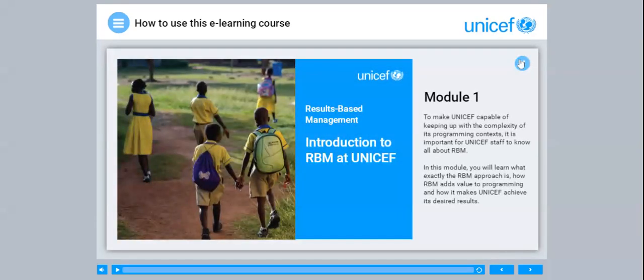Module 1. To make UNICEF capable of keeping up with the complexity of its programming contexts, it is important for UNICEF staff to know all about RBM. In this module, you will learn what exactly the RBM approach is, how RBM adds value to programming, and how it makes UNICEF achieve its desired results.